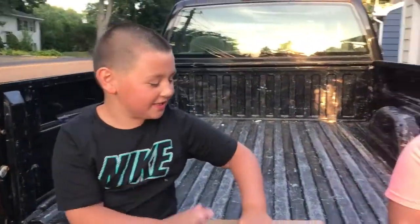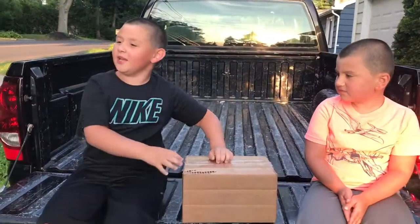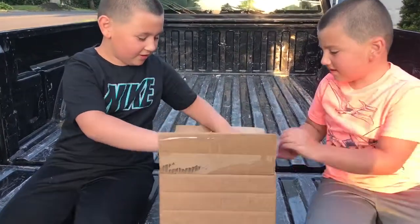Today, you guys, I don't know what's in the secret box, but we're going to have to see what it is. It's an unboxing video. This got sent to us.